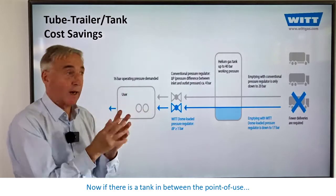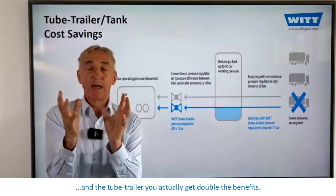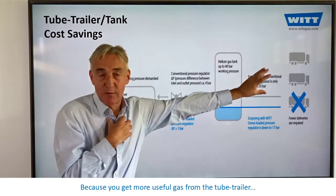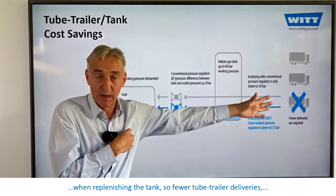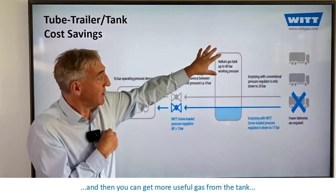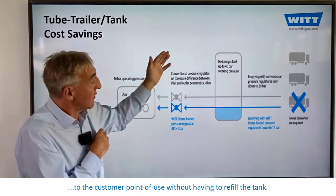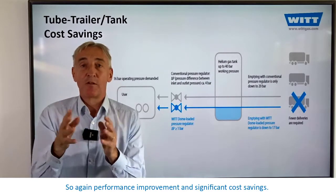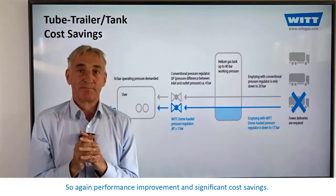Now, if there is a tank in between the point of use and the tube trailer, you actually get double the benefits — because you get more useful gas from the tube trailer when replenishing the tank, meaning fewer tube trailer deliveries. And then you can get more useful gas from the tank to the customer point of use without having to refill the tank. So again, performance improvement and significant cost-savings.